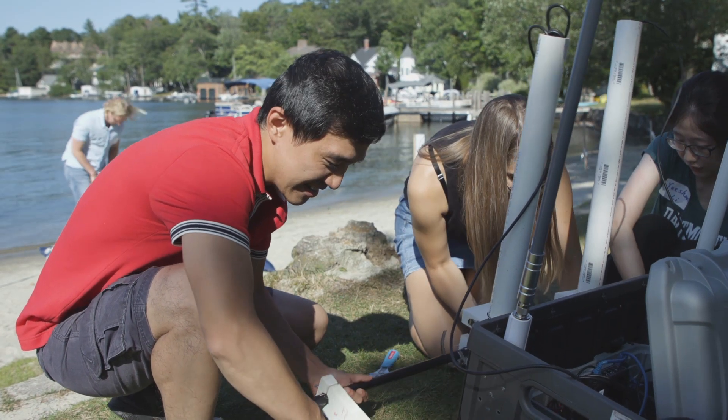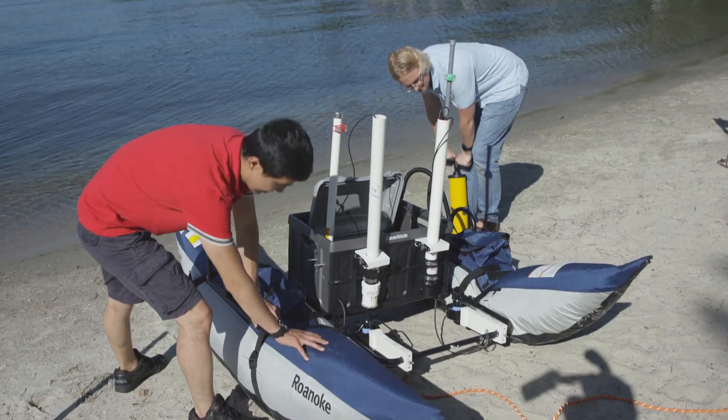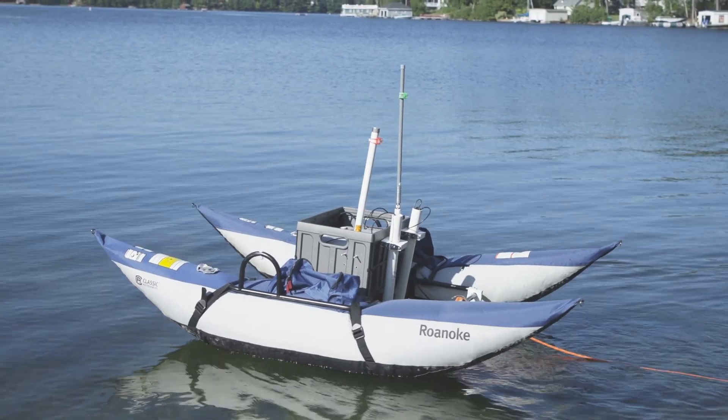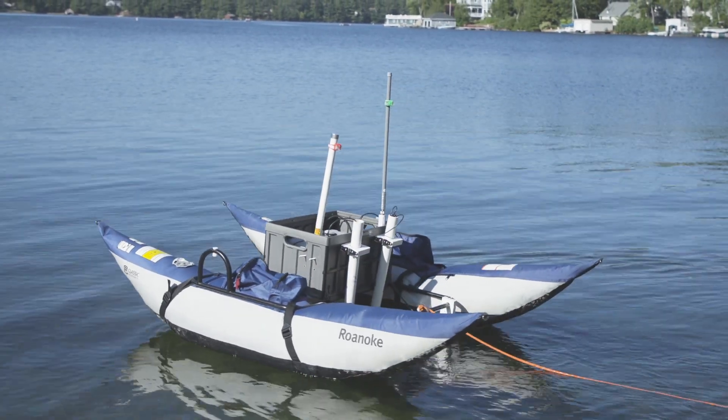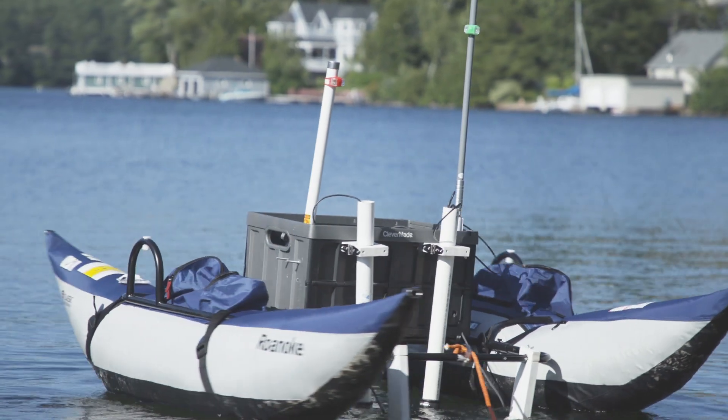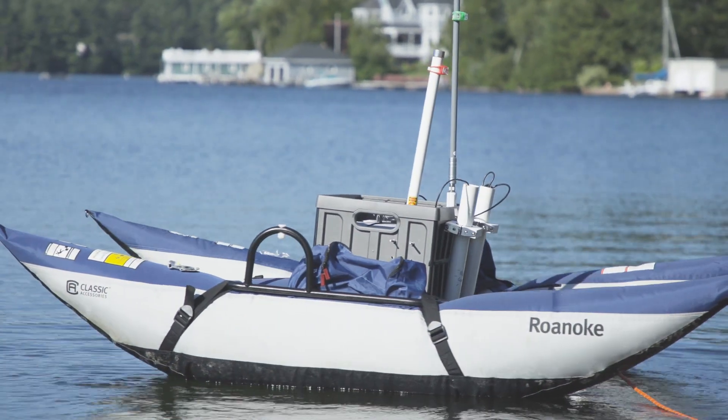For this project, we are using and developing robotic boats that are able to increase the spatial and temporal frequency at which we can collect data. These robots will be equipped with water quality sondes that are able to measure salt oxygen, chlorophyll A, pH, and turbidity level.